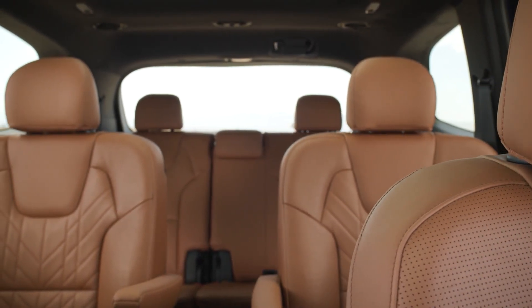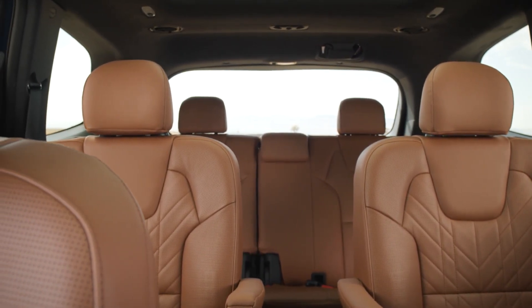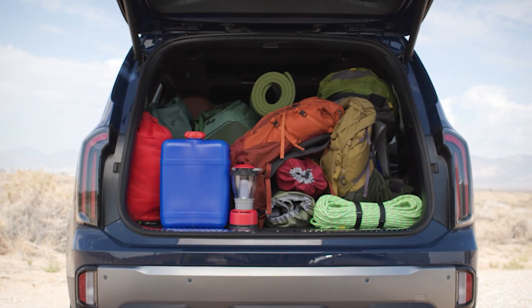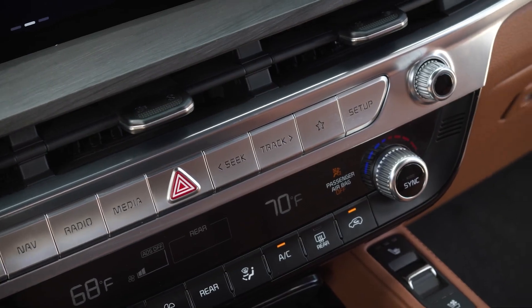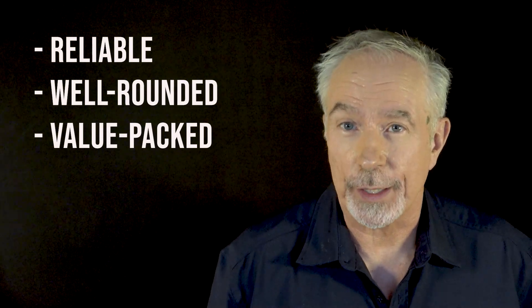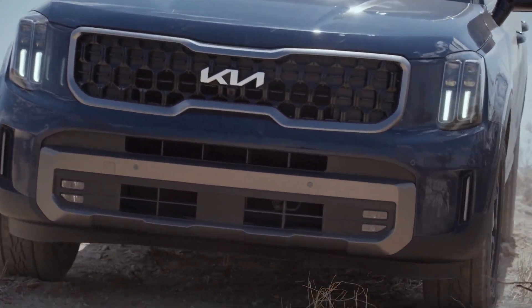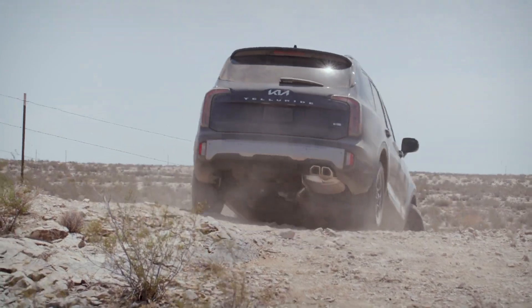Why should you think about buying the Telluride? The Telluride offers a quiet, upscale cabin with adult-friendly third-row seating — it's an ideal rig for long trips and large families. There's also a lot of value here: the extensive standard features and advanced safety tech get you a lot for your money. The Telluride is a reliable, well-rounded, and value-packed three-row SUV. Its combination of comfort, space, and tech features makes it a top pick for families — plus it's got that cool parent vibe without trying too hard.